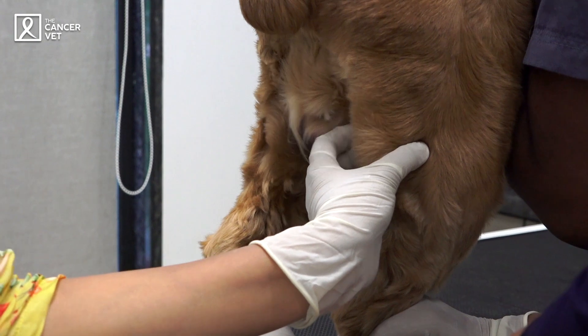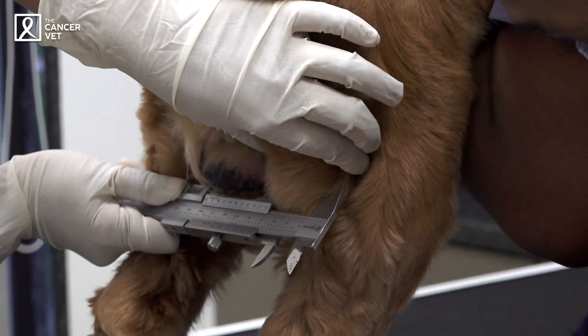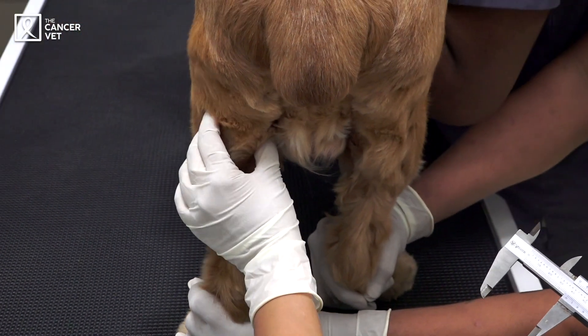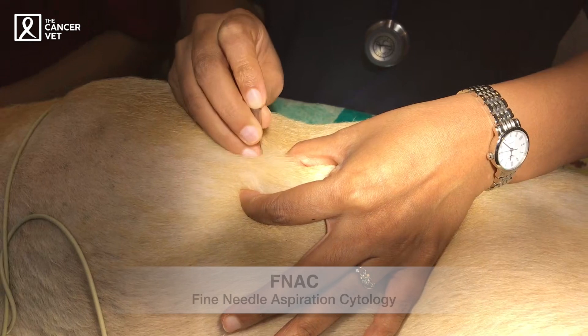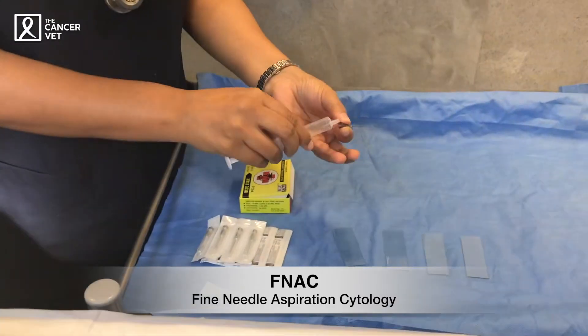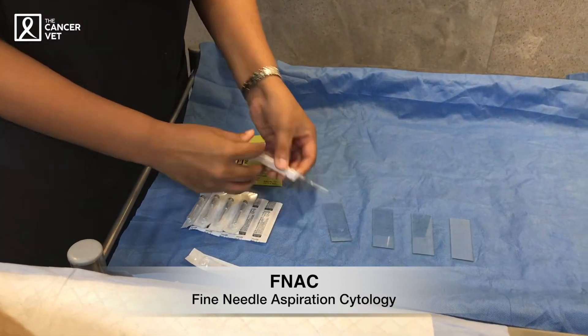Most of the time these dogs will present with swelling of these lymph nodes. Once you come to a primary veterinarian or to us, the first thing we'll do is a thorough physical exam to see which lymph nodes are enlarged, and check if there's anything enlarged in the abdomen as well. Then we'll do a fine needle aspirate, which is when we put a very small needle into the lymph nodes to get a diagnosis. I typically like to aspirate either the prescapular or the popliteal lymph node, as these have the highest chance of giving a definitive diagnosis.